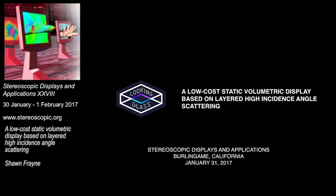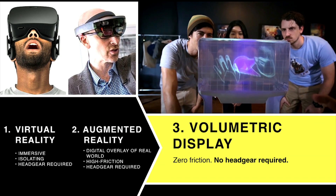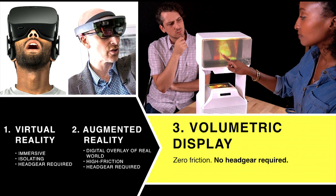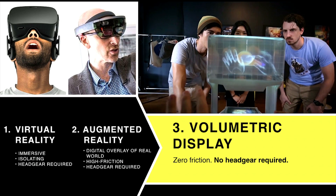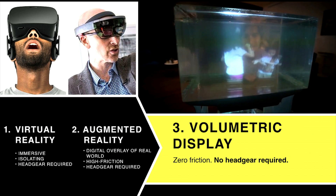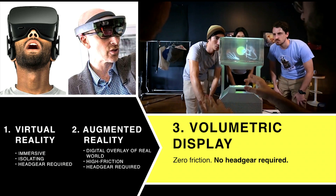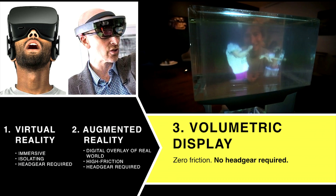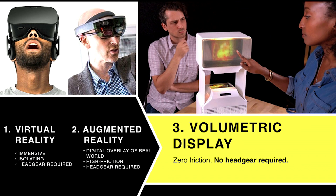Our approach is to create systems that are sub $1,000 primarily, and we use that as a primary design constraint, which actually limits the tools we have at our disposal. My personal belief is that 20 years down the road, headgear-based systems will be used 10% to 20% of people's time, but the rest of the time there will be these no-headgear systems. That has shaped the research that we do at Looking Glass.